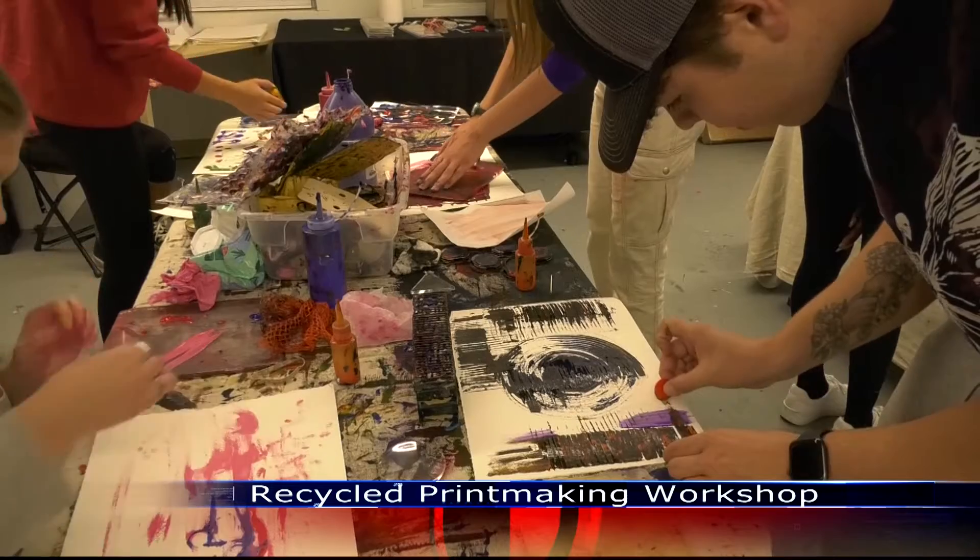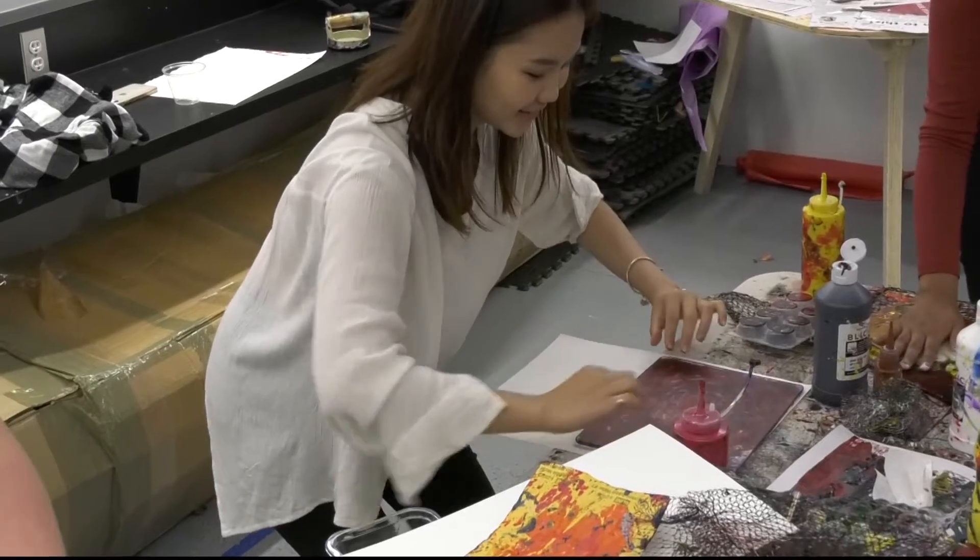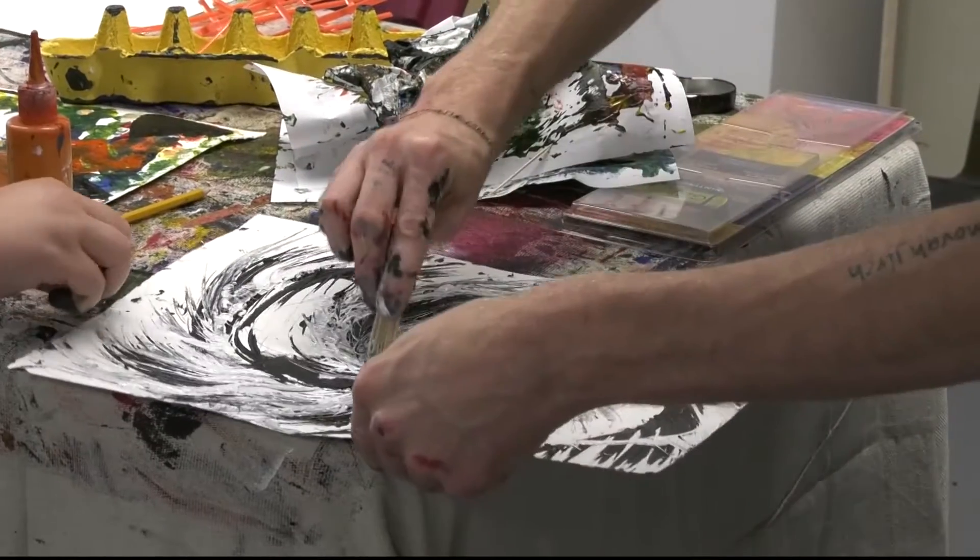Troy's IAC invited students out Monday evening to get their hands dirty and paint. But what they didn't expect was what they'd be painting with.